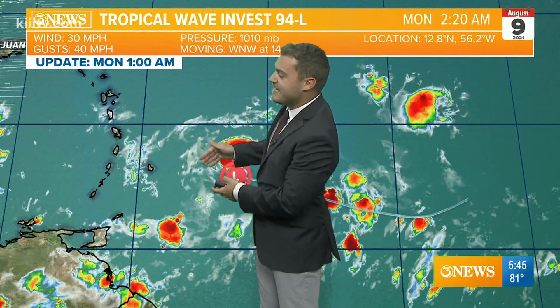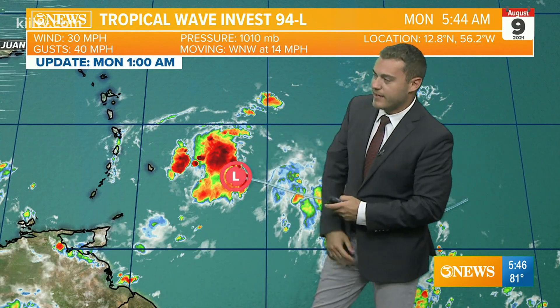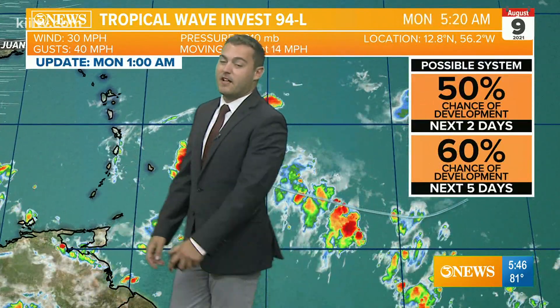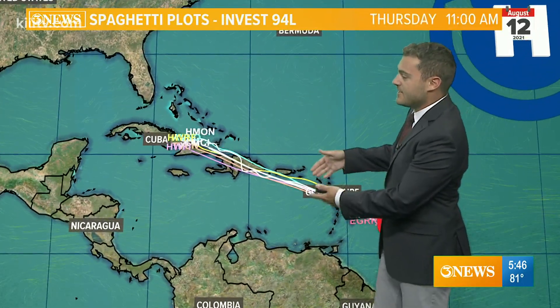Current track of the tropics: Invest 94L continues to push off to the west-northwest about 14 miles an hour. This is just to the east of the island of Barbados and continues to get itself better organized. This is the one we're watching very carefully — medium chance of development over the next two to five days, 50 to 60 percent chance, and future models take it towards the Lesser Antilles over the next several days.